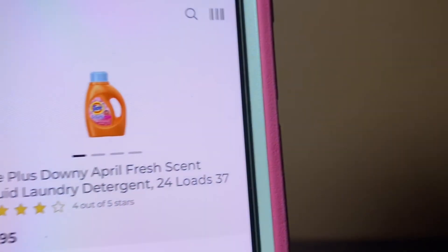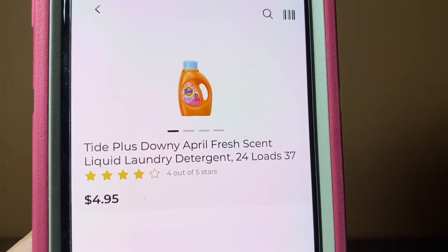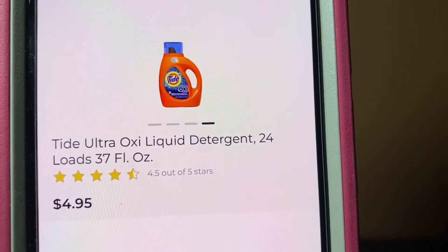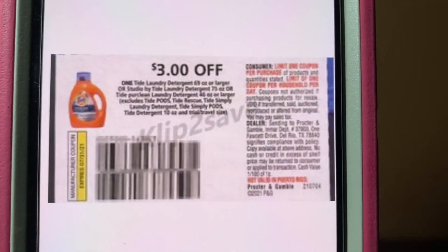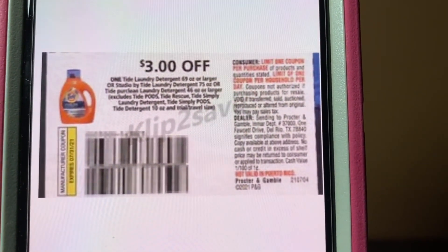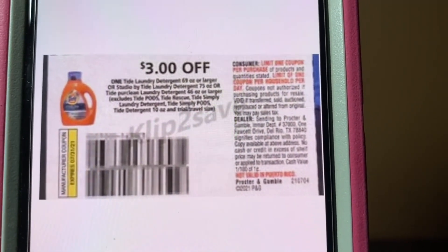We've got our Tide. These are the $4.95 bottles — Tide with Downy, Tide Ultra Oxy, and Tide Original. Again, $4.95 a bottle. You're going to purchase one bottle, hand over this $3 paper coupon, and pay $1.95 out of pocket. This came out of the July P&G that was released on July the 4th, and these expire July the 31st.